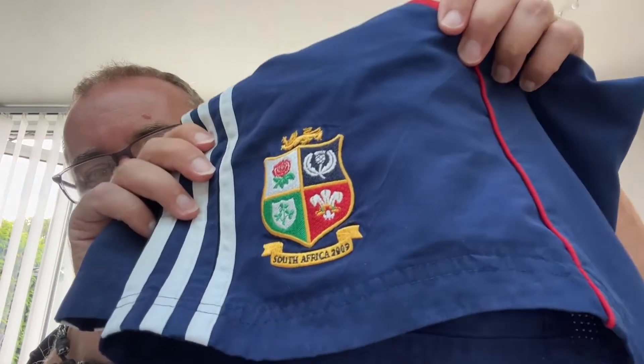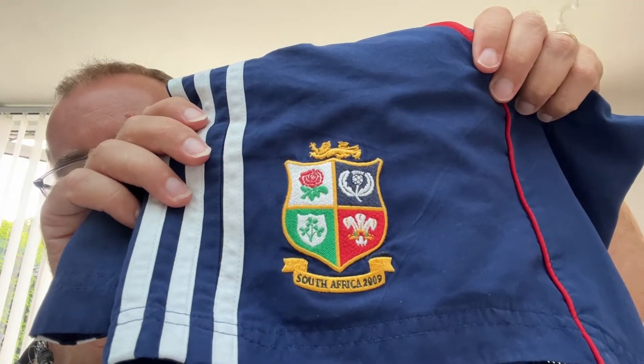Sorry about the pun, but a pair of Lion shorts from the South Africa tour of 2009 are up for grabs here. My name's James, I run channel JR74 — please comment, like, and subscribe. Anyway, on to the shorts.